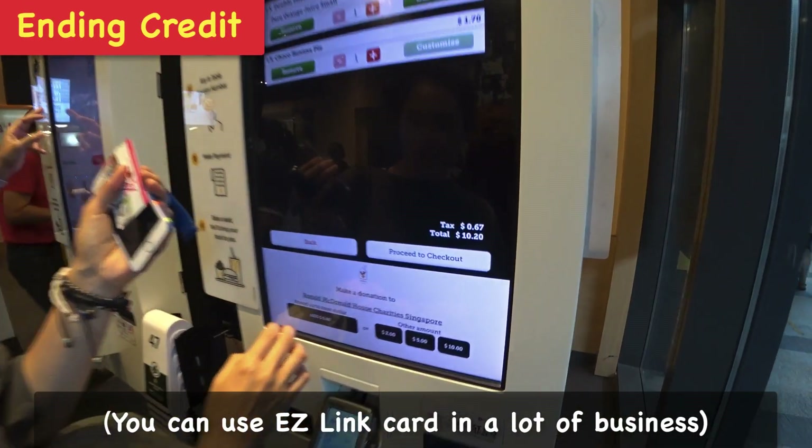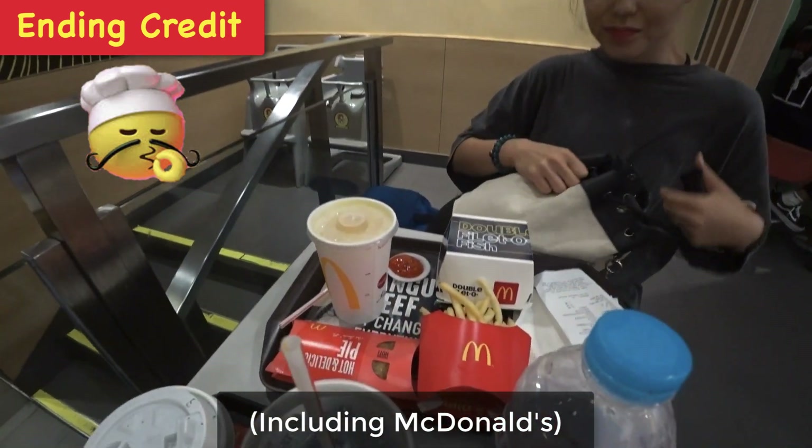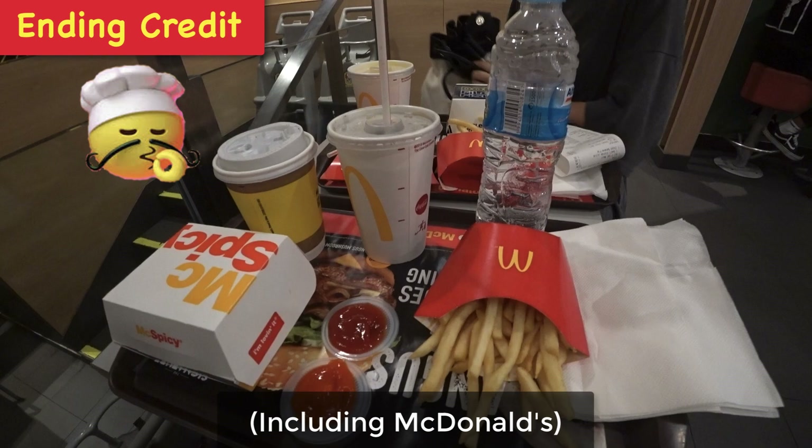That's fine, right? No seats to check out? Of course, you gotta stop by at McDonald's. Terrible.